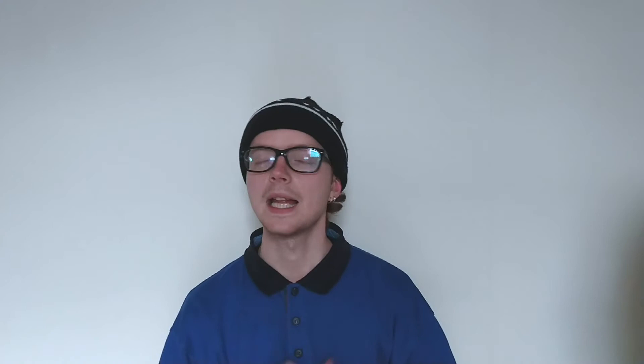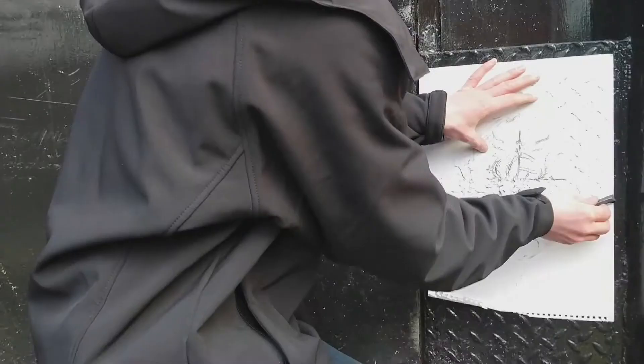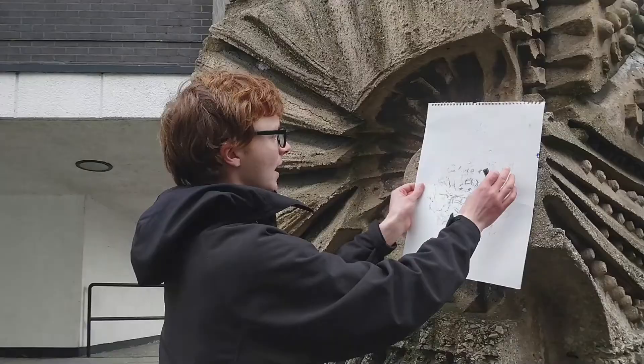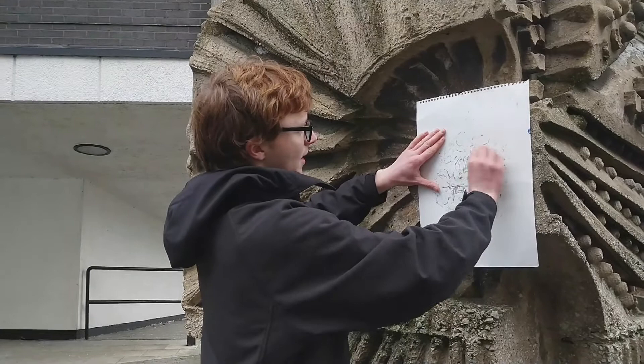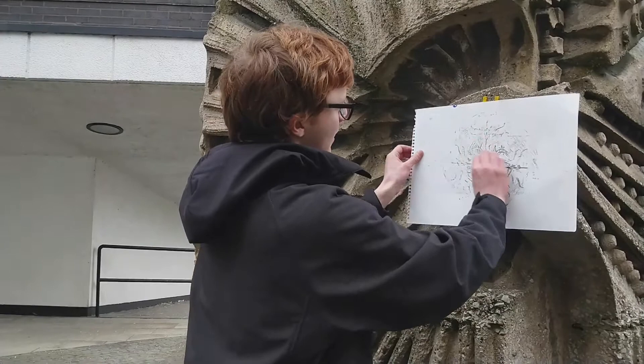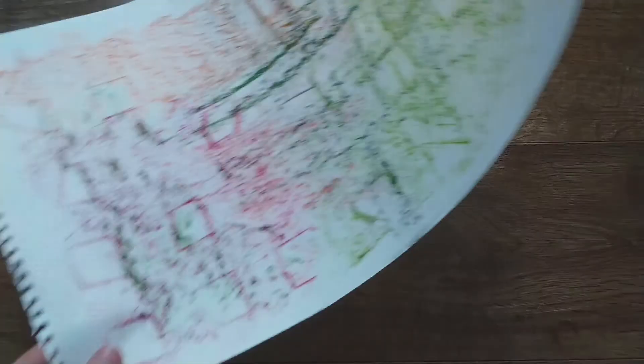All you'll need for this activity is some paper — any kind will do, scrap paper is fine, it just needs to be fairly sturdy. Lined paper works as well. And a crayon, or if you've got art materials like oil pastels or the side of a pencil — anything that will rub over the surface and pick up the impression of what's underneath.